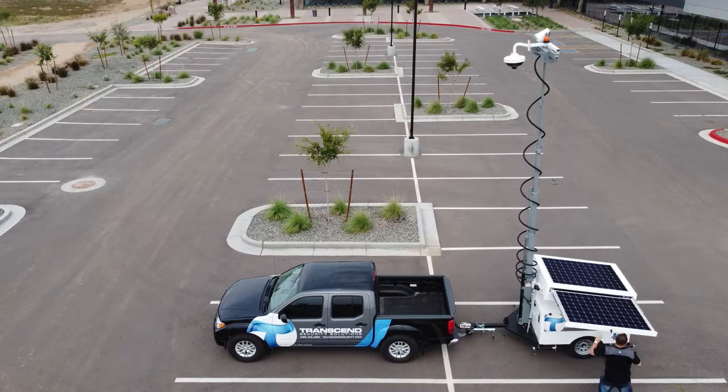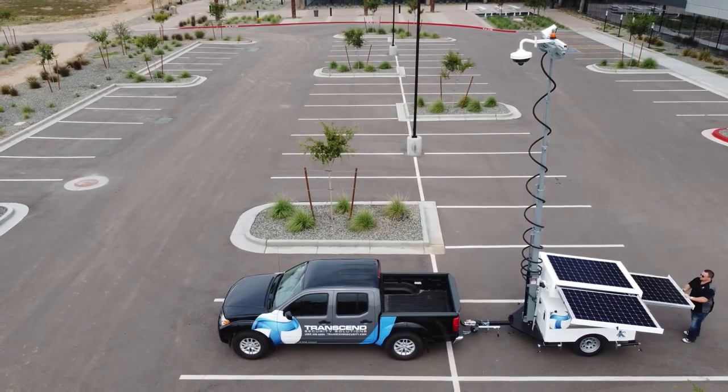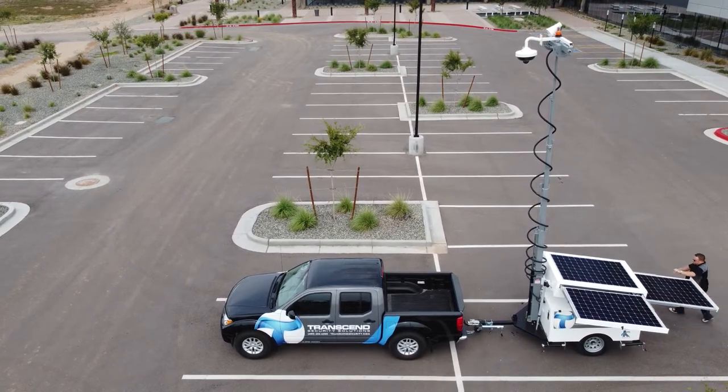The MSU can be deployed anywhere thanks to its expandable solar panel array and battery backup systems.